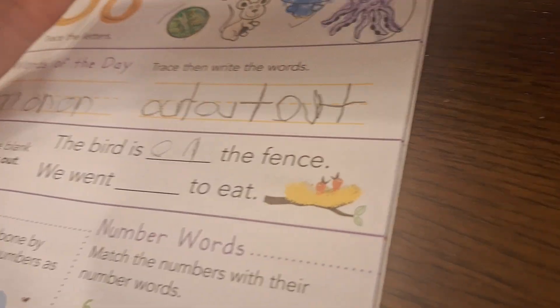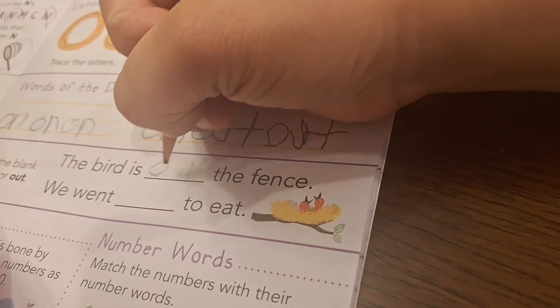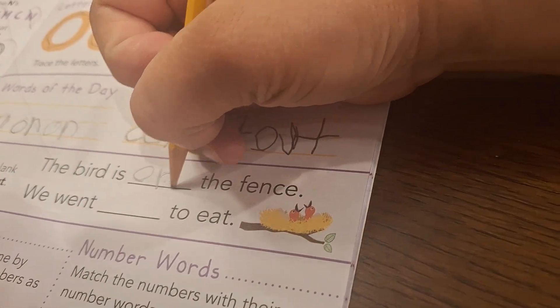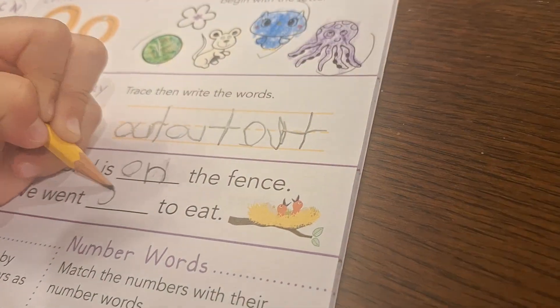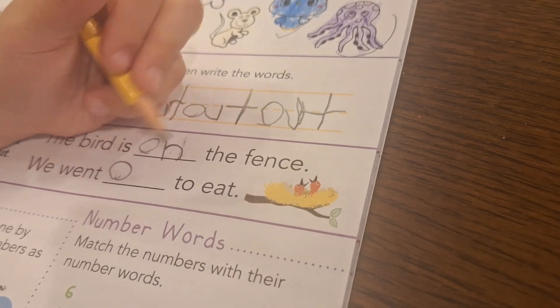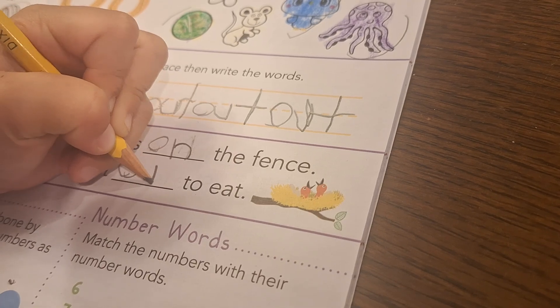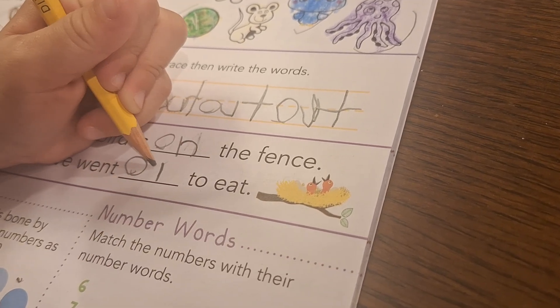Uh-uh, that's backwards. You don't have to go many times up and down to do your little stick — it's just like this. We went out to eat, or we went on to eat? Out. Now the U — remember, only one time. You don't need to do it this way, that way. That way.